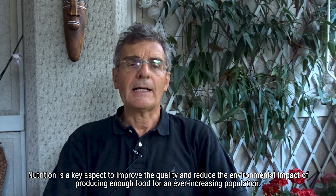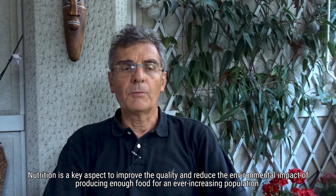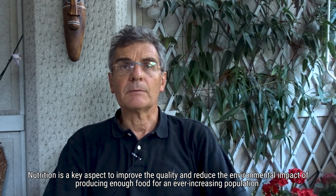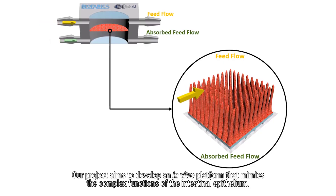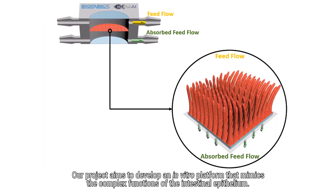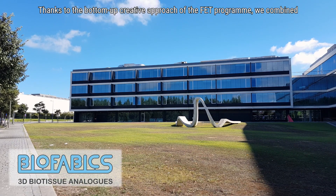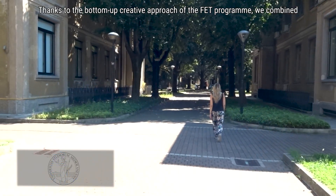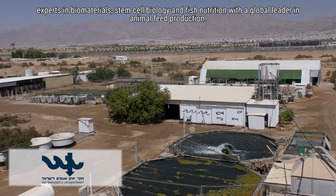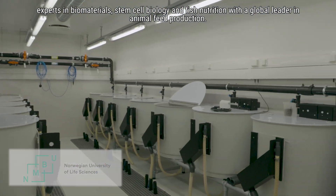Nutrition is a key aspect to improve the quality and reduce the environmental impact of producing enough food for an ever-increasing population. Our project aims to develop an in vitro platform that mimics the complex function of the intestinal epithelium. Thanks to the bottom-up creative approach of the FET program, we combine experts in biomaterials, stem cell biology, and fish nutrition with the global leader in animal feed production.